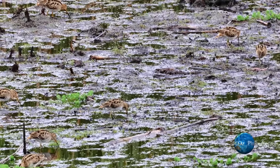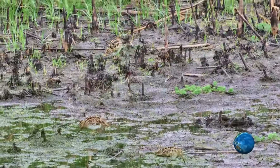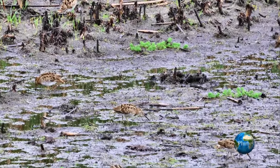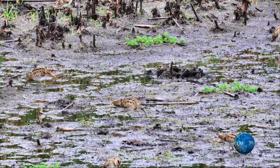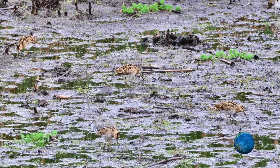Obviously with probing, we immediately think of worms, but here they are feeding but not pulling on thread-like structures. The water is shallow, so when not probing, the food they're taking is most likely insect larvae from the shallow water.